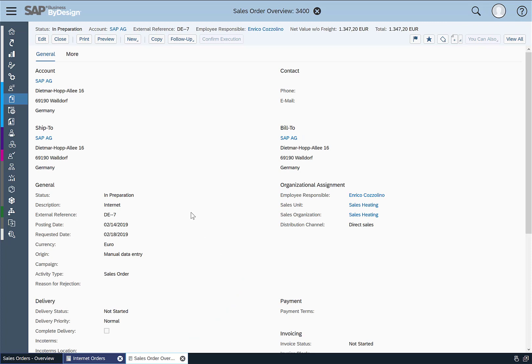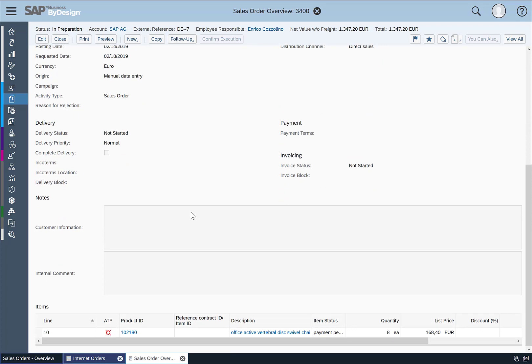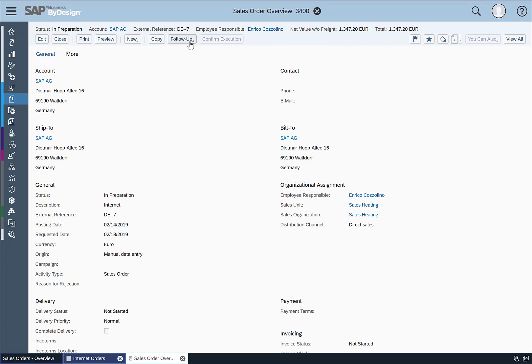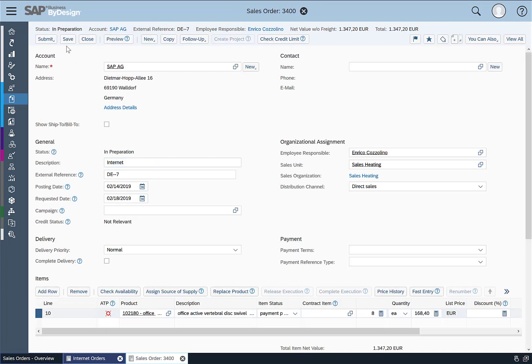Opening that order, we can see it's in preparation mode — it has not been automatically released. We have the products listed, and I simply edit and confirm the order. With that I'm basically done. I hope you like what you've seen — stay tuned for more videos.